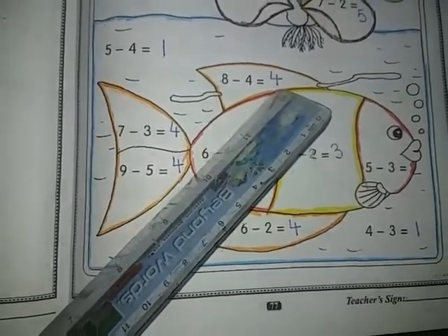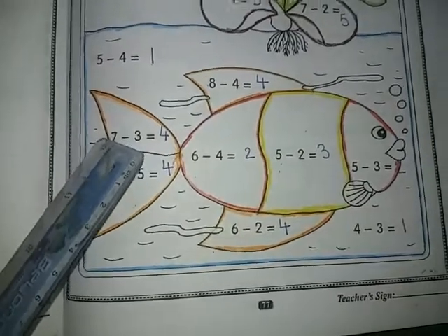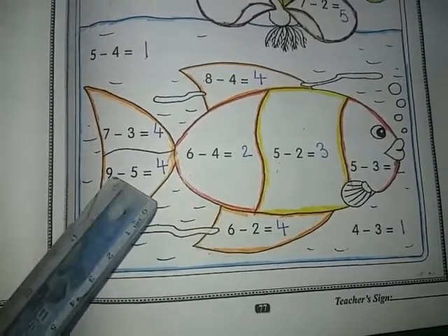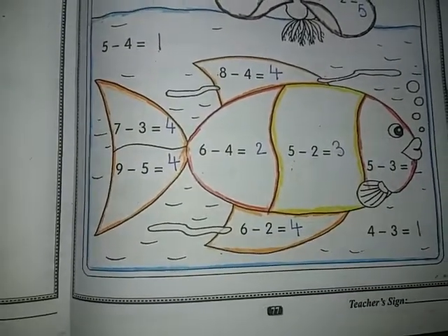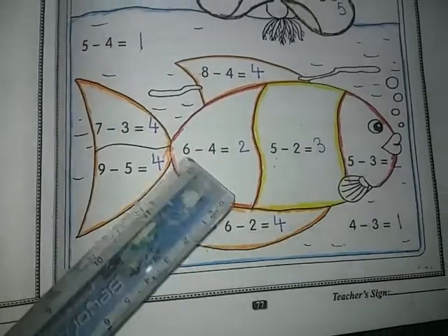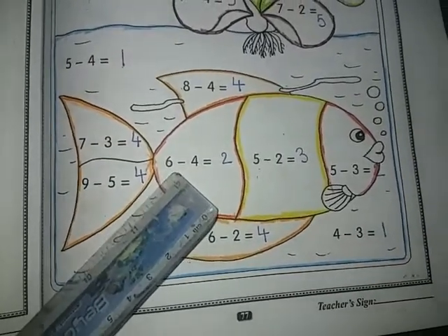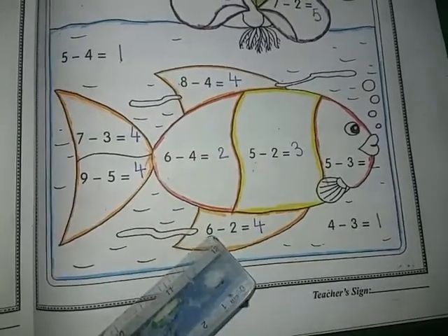Ten goes to mind and four fingers out, start backward counting: seven, six, five, four. Now seven goes to mind and three fingers out, start backward counting: six, five, four. Nine goes to mind and five fingers out, start backward counting: eight, seven, six, five, four. Now six goes to mind and four fingers out, start backward counting: five, four, three, two. Answer is two.